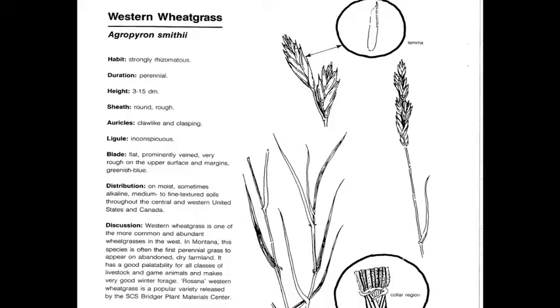Western Wheatgrass, or Pascapyrum smithii, is a perennial, native, cool-season increaser. Like other wheatgrasses, it has the typical spike inflorescence with auricles at the collar, and the major identifying characteristic is the presence of a rhizome.